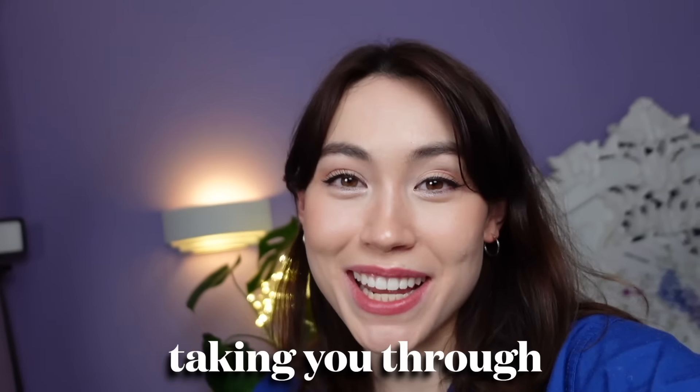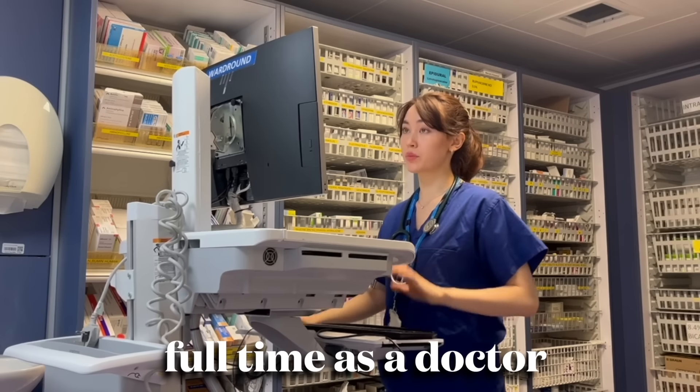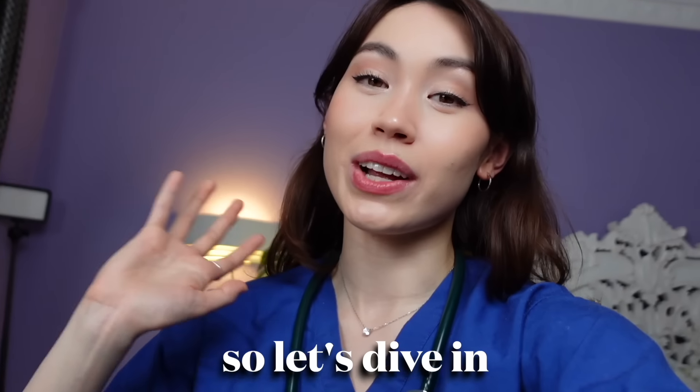Welcome back! Today I'm going to be taking you through every single thing that I take in my bag — this bag over here — to the hospital on a daily basis. After working full-time as a doctor for around a year now, I've become a lot more confident about knowing what I do and don't need to pack on a daily basis. So let's dive into the video.